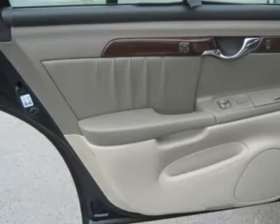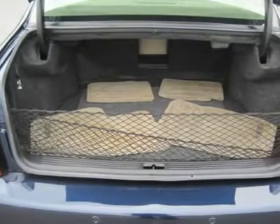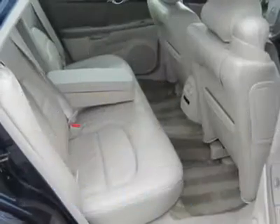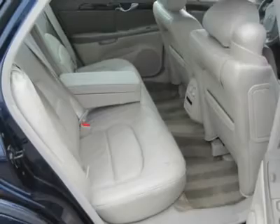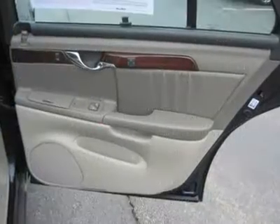Tire pressure monitoring system, telematics, navigation from telematics. Power windows, power door locks, child safety locks, rear parking aid. Cruise control, remote trunk release, keyless entry, vehicle anti-theft system.